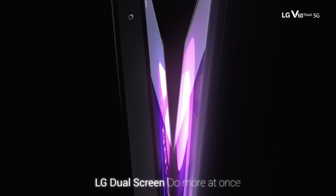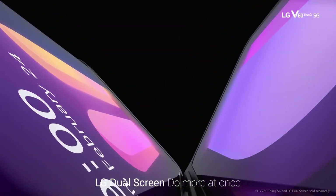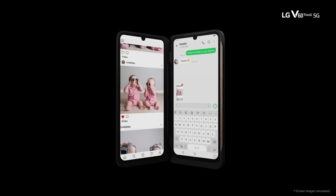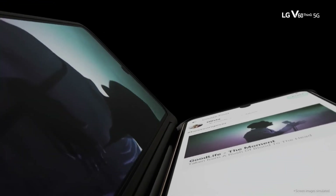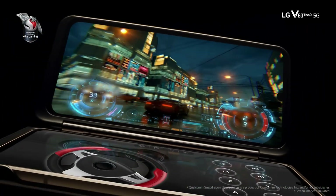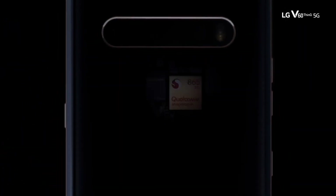Another standout model was the LG V60, which offered a detachable second screen as a lower-cost alternative to early folding phones. Given this history of experimentation, it wouldn't be surprising if LG, or another company, brought a rollable smartphone to market.